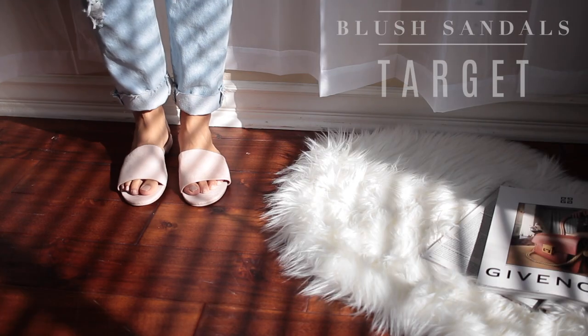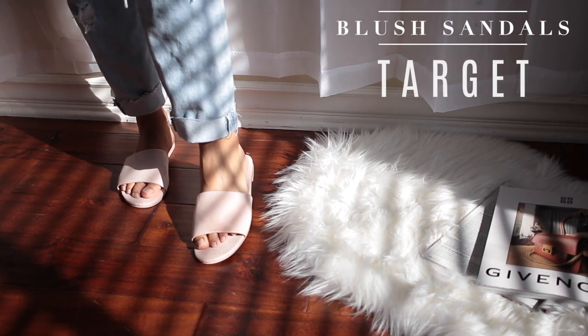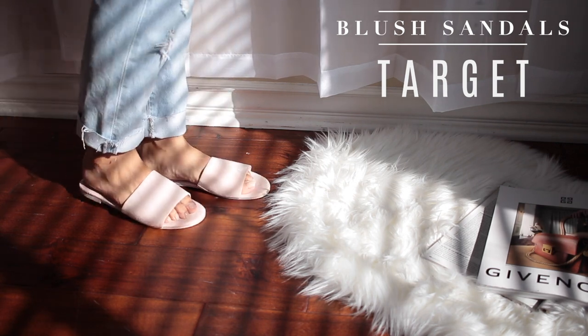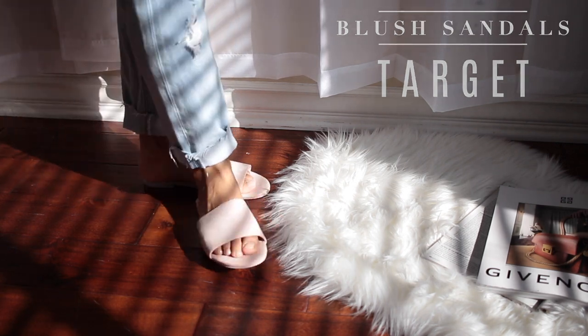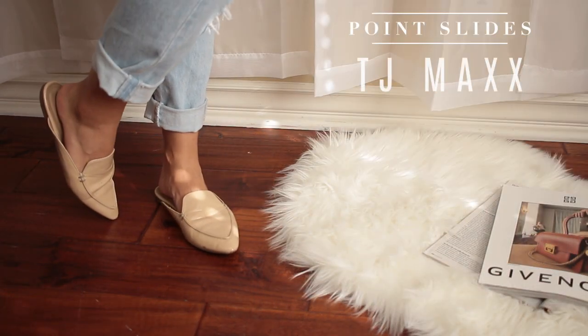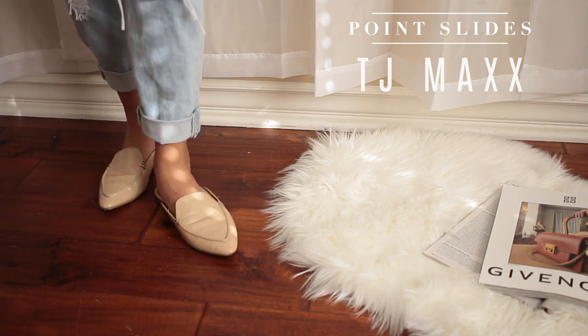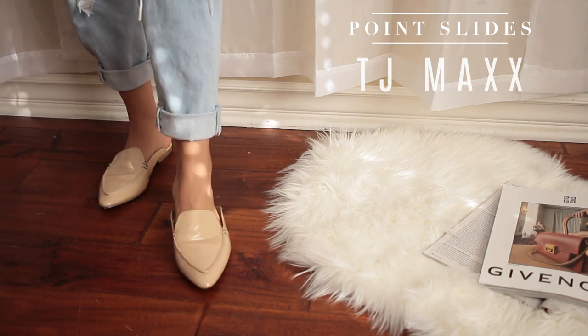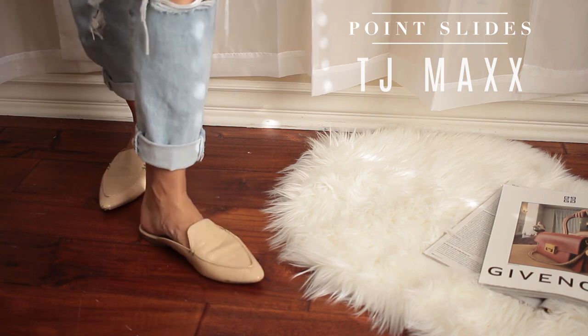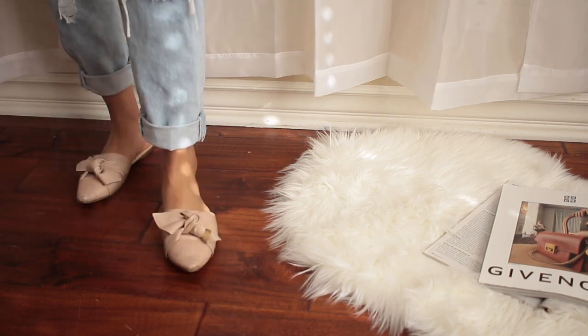These pairs here are from Target — they're these blush sandals you saw recently in my previous video when I went to Target. They were $12.99. Make sure you check out the description because I always leave links to all the products down below. The next pair are these pointed slides by TJ Maxx, which were also on sale for like $15.